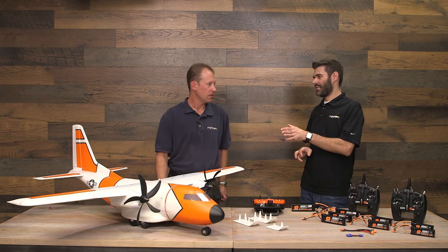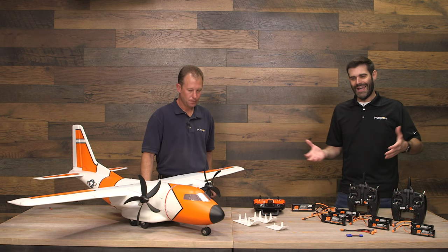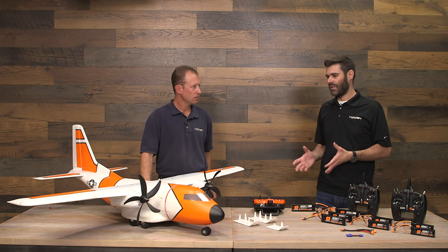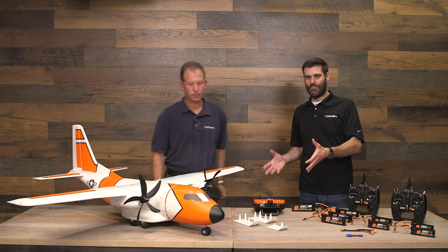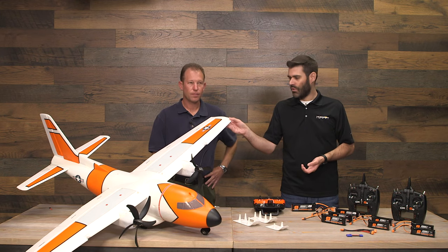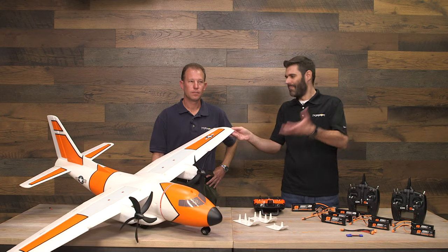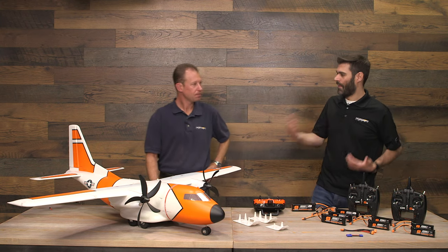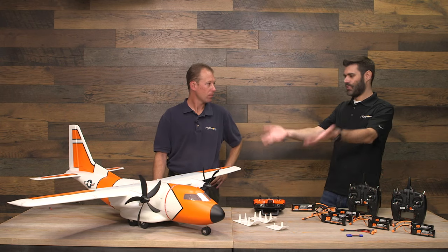Another thing to point out is the size. The standard today is to use wingspan to categorize models, but it's not always the best indicator of size or girth. At 1.5 meter wingspan — similar to a Turbo Timber or Conscendo — this is a whole lot more airplane. The fuselage is huge and the chord of the wing is massive. Tipping it up, you can really see it.